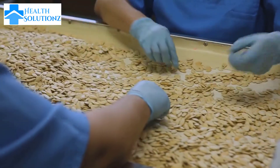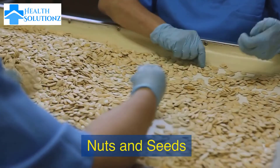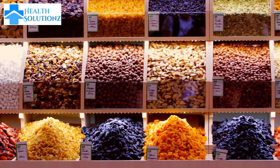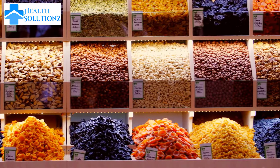Number 4: Nuts and seeds. Nuts and seeds like almonds, pumpkin seeds, and sunflower seeds are rich in healthy fats, which are important for maintaining hormone balance and reducing inflammation.